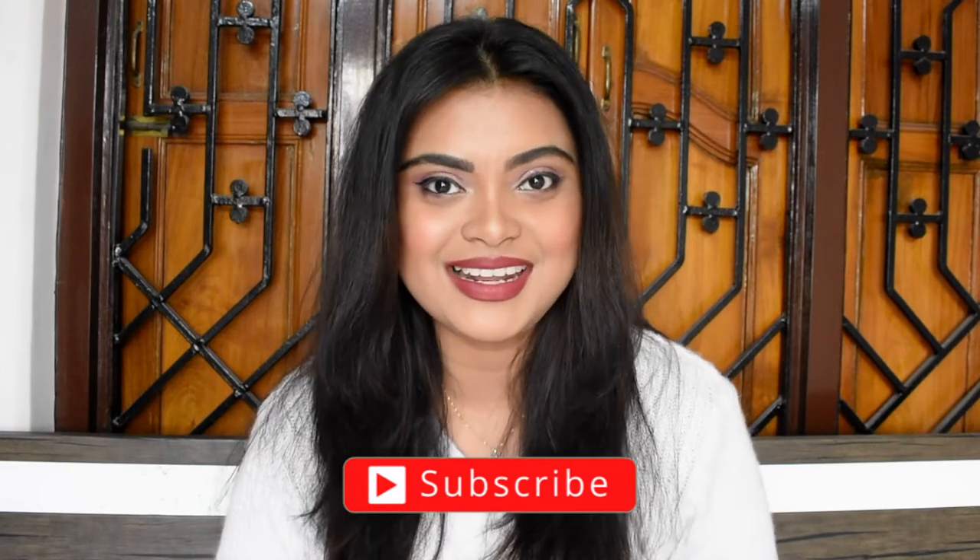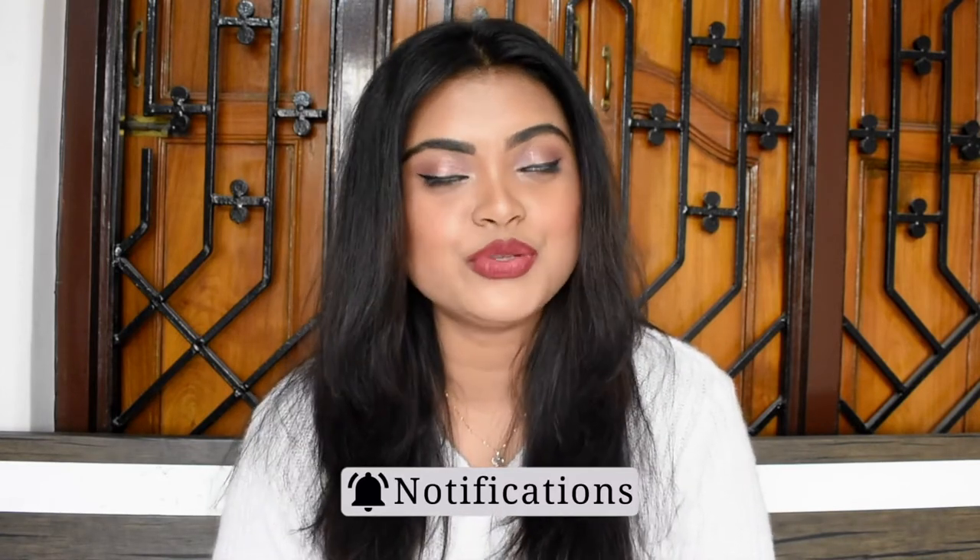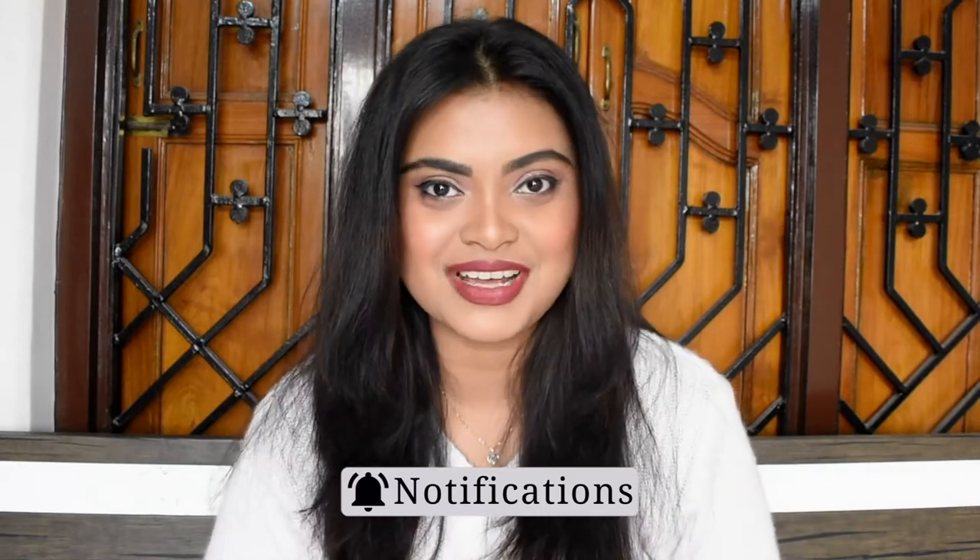Before proceeding, if you are new to my channel, please take a moment to subscribe and press the bell notification button so that whenever I upload new content, you get notified.